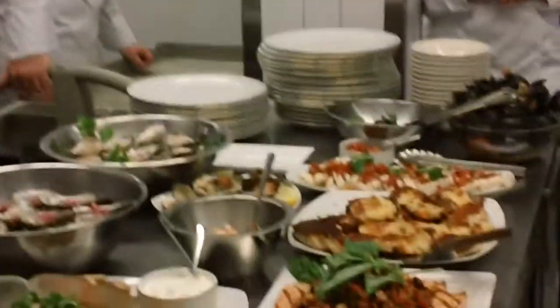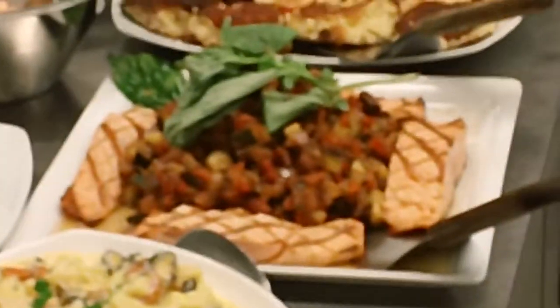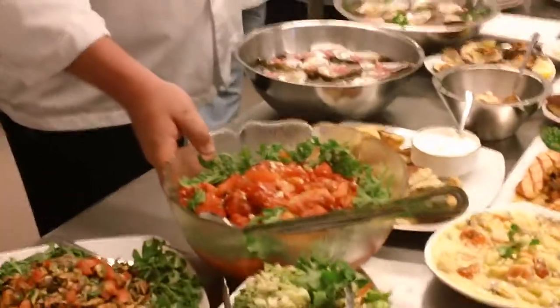Our butter poached lobster. We have our grilled salmon with ratatouille — ratatouille is a stewed vegetable preparation. We have our lobster pierogies with sour cream, and our potato gnocchi with mussels.